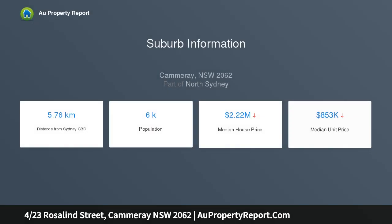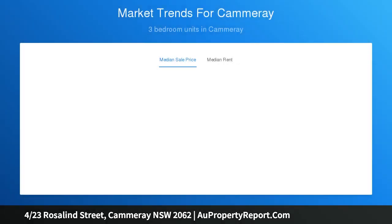Positioned perfectly with a short stroll to Cammeray or Crow's Nest Village centres where you can unwind with the lifestyle which has made the Lower North Shore famous, and complete with a speedy 10-minute commute to Sydney CBD via multiple transport links which are on your doorstep.